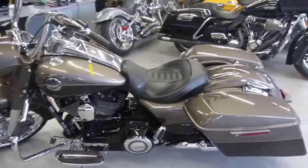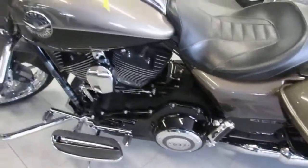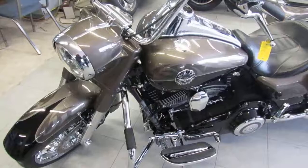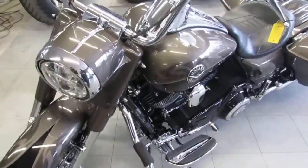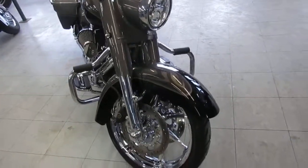Hey guys, it's ApprovalPowersports.com here. We got over 350 used Harley-Davidsons in our showroom for sale. We got guaranteed financing, out-of-state financing available, leasing programs available, and layaway programs available. Give us a call today and we can work it out with you guys.